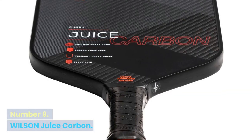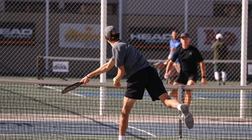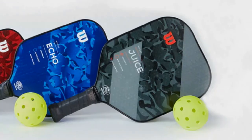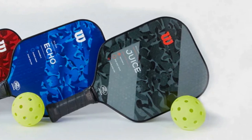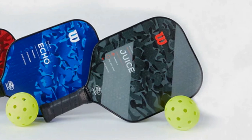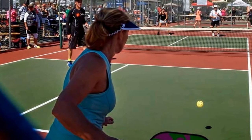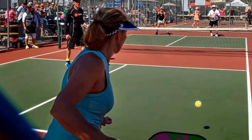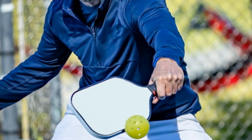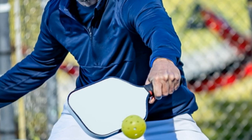Number 9: Wilson Juice Carbon. Wilson Juice's main difference is its strategically woven carbon fiber face that delivers more power in your shots. The best part about the Juice is it's only a $20 upgrade from the Echo, so if you're looking to move into more competitive play this is a good paddle to veer towards. 'As a relative newcomer to pickleball, I find the Juice to have the perfect marriage of power and control. Within my first hour of play I started feeling especially confident in getting backspin on my returns,' says Rad Lopez, a Peloton instructor.